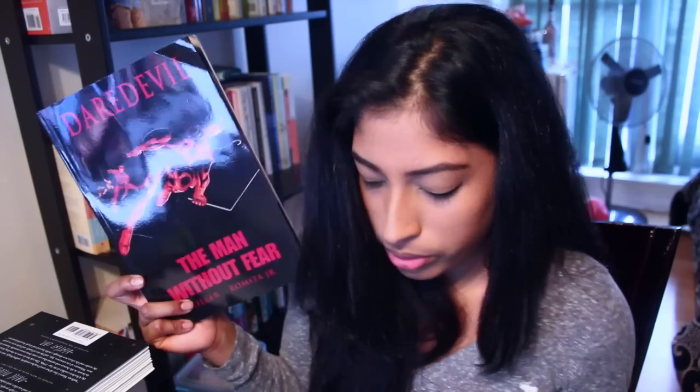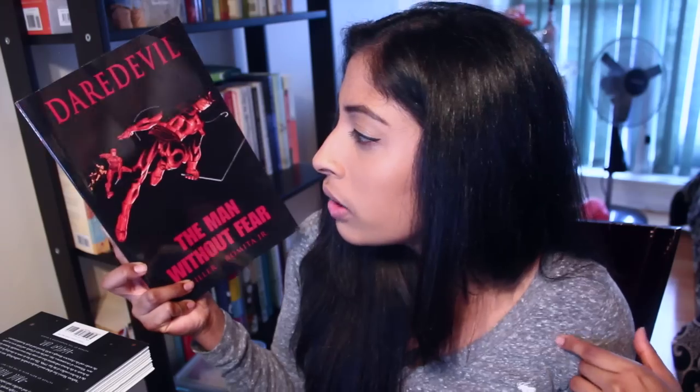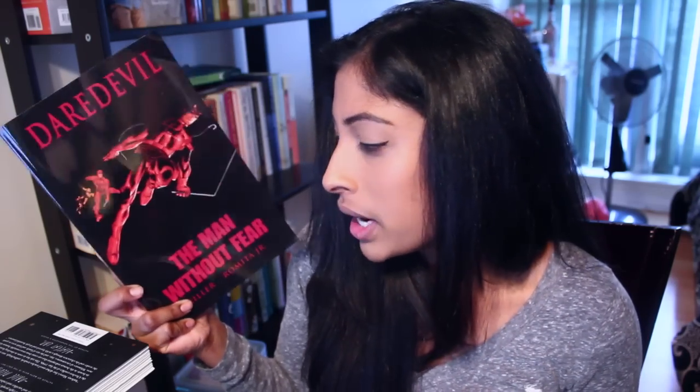Finally, the last book I ended up getting was Daredevil: The Man Without Fear. It has been such a long time since I picked up a comic or graphic novel and this one I have been wanting to read. Daredevil is a superhero I'm not completely familiar with, and I know the movie was not so great, but I've heard really great things about the graphic novel. It's also by Frank Miller, who is pretty well known, so I got that.